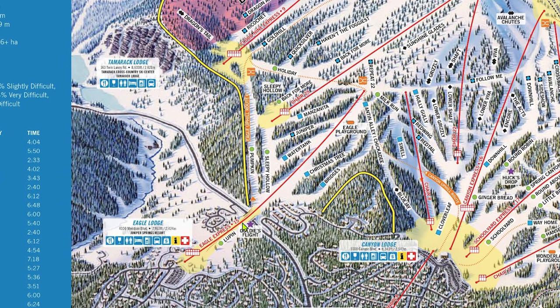Jumping back over to Chair 15, if you get bored of lapping Sleepy Hollow and Pumpkin and are ready to progress, the blues Water Tank and Manzanita are the easiest on the mountain and could easily pass as greens. Goldie's Flight, also known as Voodoo Shoot, is a tree trail that weaves through moderately spaced Jeffrey and Lodgepole Pine. It has a very mellow pitch, making it a fun way for beginners and advanced skiers alike to circumvent the heavy skier traffic on the lower half of Lupin. Eagle draws moderate lines but by no means is the worst offender on the mountain — nonetheless, it usually isn't the best choice for lapping when the mountain gets busy.